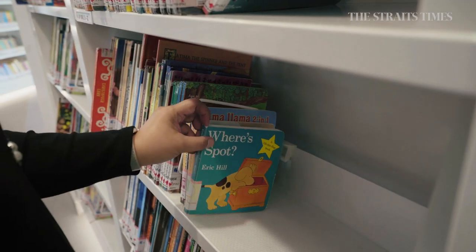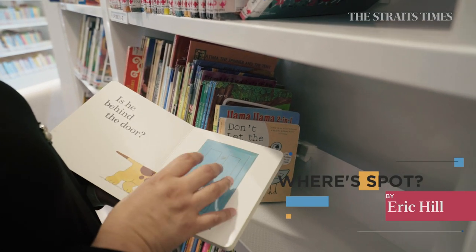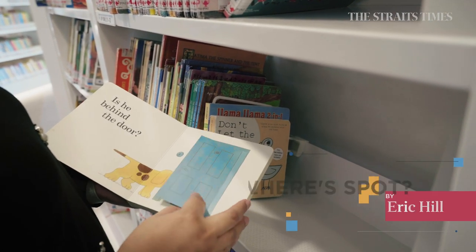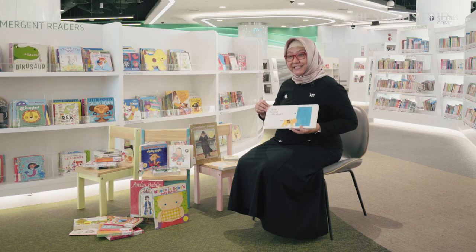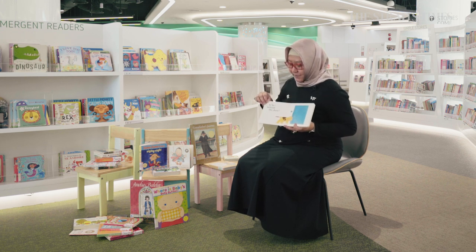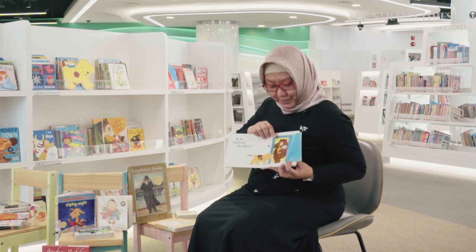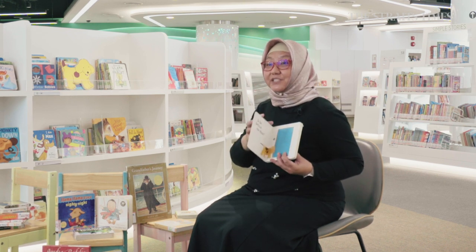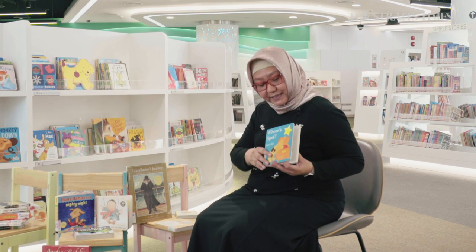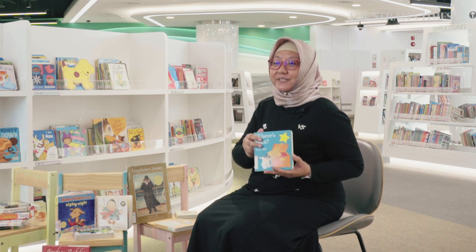I can show that with one book here — Where's Spot, which is a classic by Eric Hill. This book is about looking for the dog named Spot. You can ask the question and the child can open it up for you. For example, is he behind the door? And the child can actually open it up. He's not Spot! So you can really engage them. What I like about these books is that you can start them when the child is young and progress as they get older, because you can have conversations that allow them to build their narratives as well.